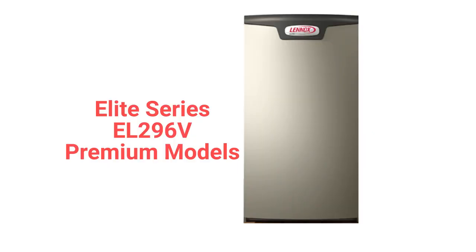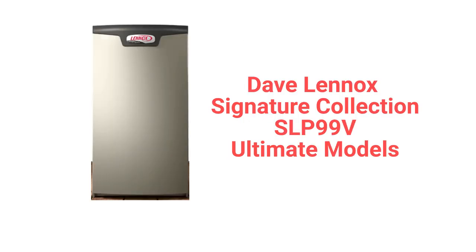The EL296V models, part of the Elite series, is a two-stage premium furnace with a variable-speed blower motor for quieter and more efficient operation.